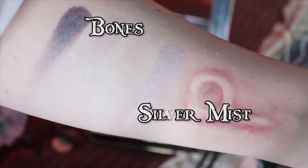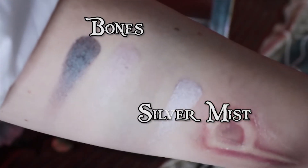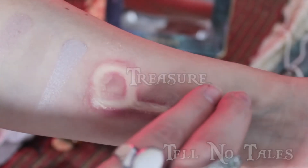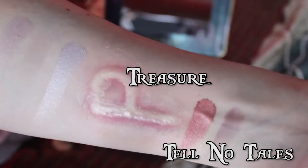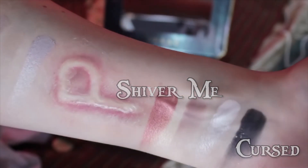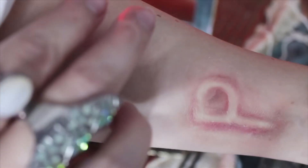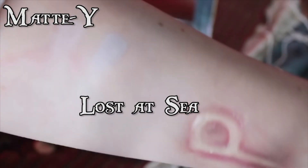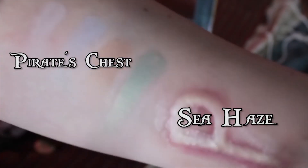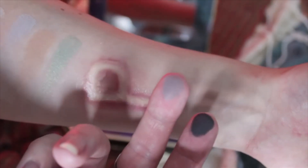Moving to the second row: Bones and Silvermist. Treasure and Tell No Tales. Shiver Me and Cursed. And the final row: Matey and Lost at Sea. Pirate's Chest and Sea Haze. Menace and Silent Mary.